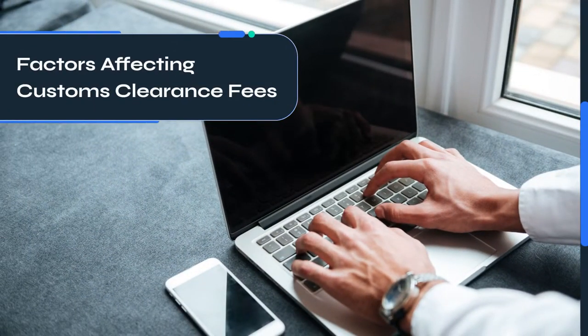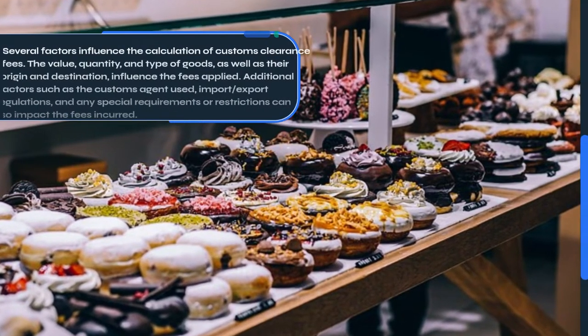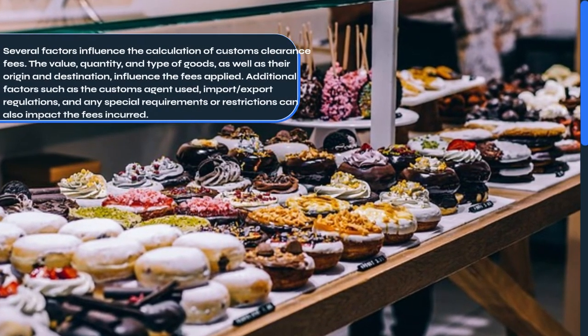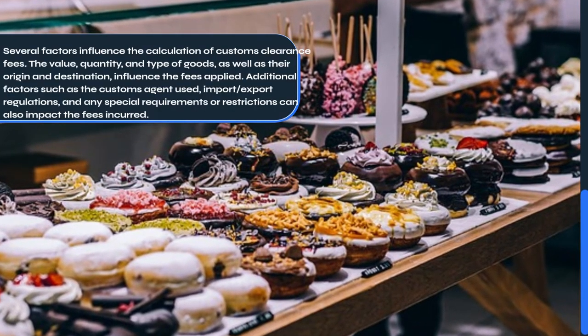Factors Affecting Customs Clearance Fees. Several factors influence the calculation of Customs Clearance Fees. The value, quantity, and type of goods, as well as their origin and destination, influence the fees applied.